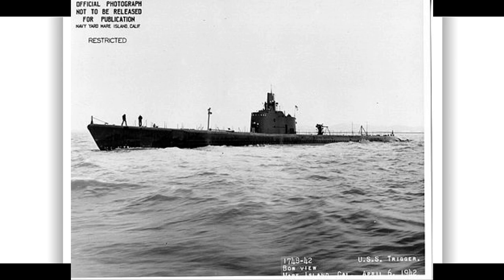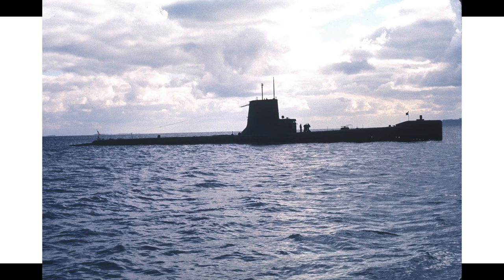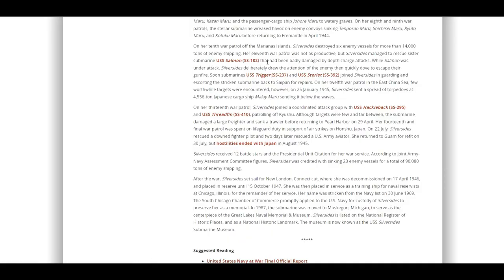Malfunctioning torpedoes and lack of targets plagued the sixth war patrol — torpedo malfunctions were a widespread problem across the submarine fleet early in the war. On her seventh patrol, Silver Sides sent cargo ships Tan Maru, Tanan Maru, Kazan Maru, and the passenger-cargo ship Jahor Maru to watery graves. On her eighth and ninth war patrols, the submarine sank Tenposan Maru, Senchizi Maru, Raiutu Maru, and Kofuku Maru. On her 10th patrol off the Marianas, she destroyed six enemy vessels totaling more than 14,000 tons of enemy shipping.